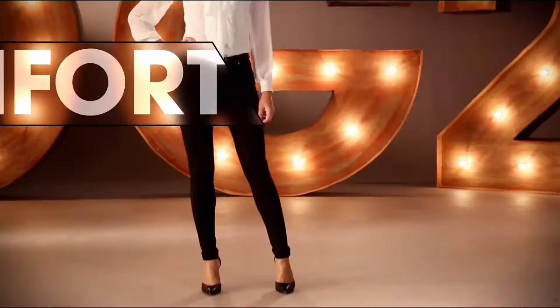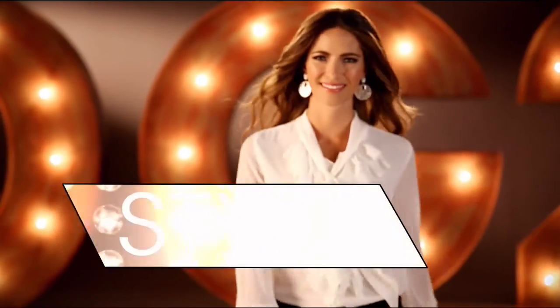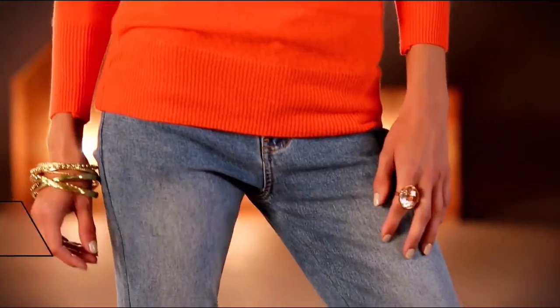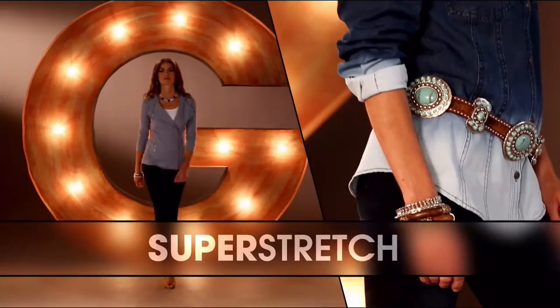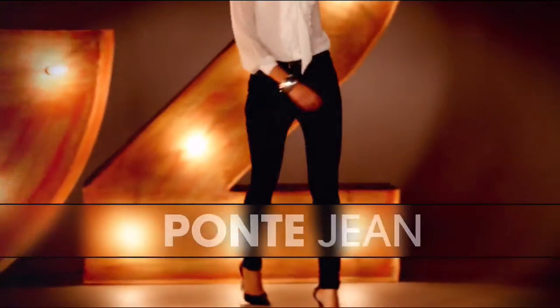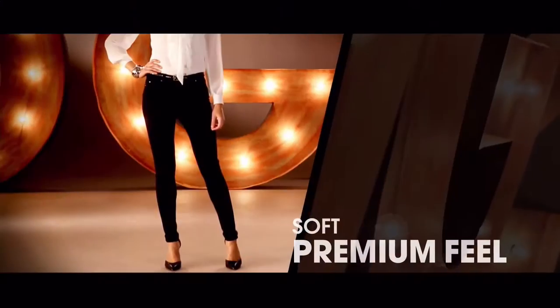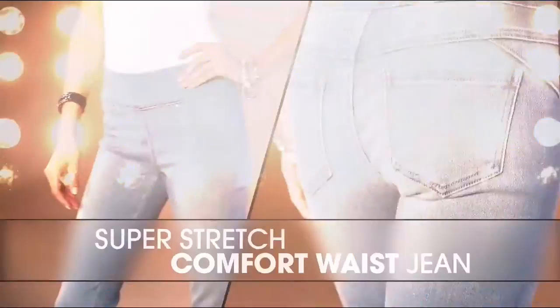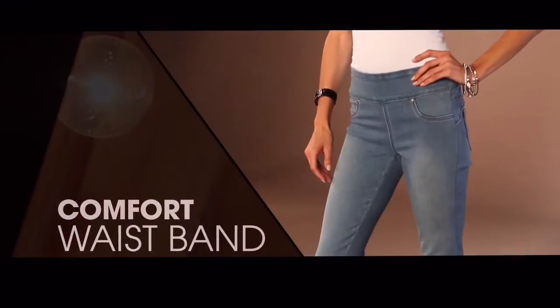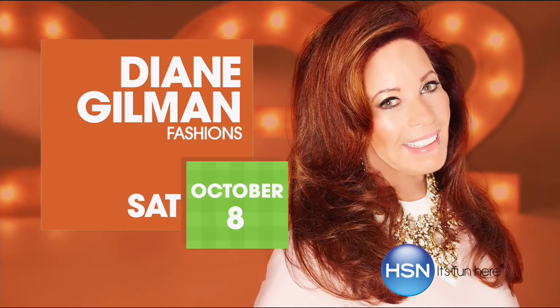DG2 is comfort, stretch, style. That bootcut classic was the first jean I designed. Super stretch is a technological revolution. I love the ponte jean — it makes you look so thin. That comfort waist is going to overtake the world of denim. Once you have that perfect fitting jean, wait and see how life-changing it is.